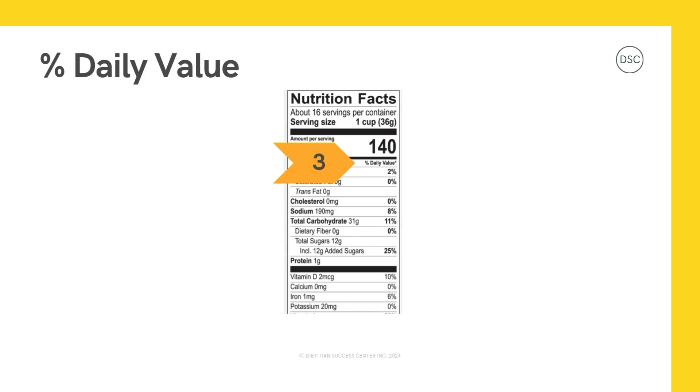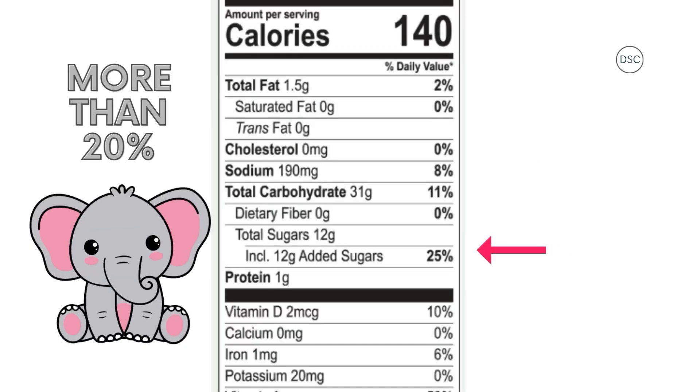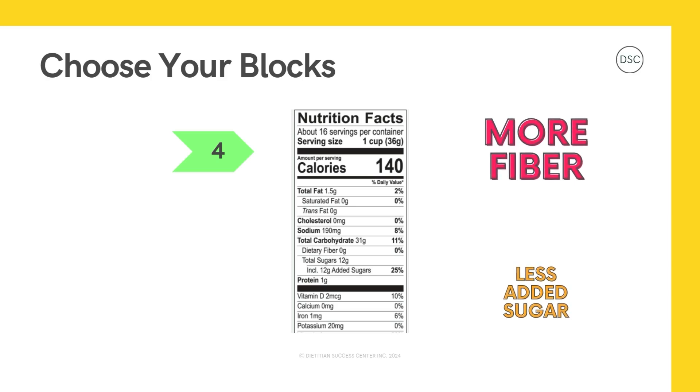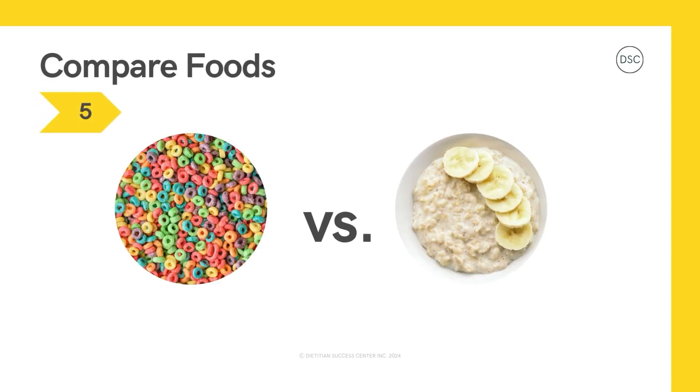Now for step three: look at the percent daily value to decide which nutrients this food has a little of or a lot of. As a reminder, 5% or less is a little and 20% or more is a lot. So this food has a lot of sugar at 25%, and it has little to no fiber at 0%, no calcium, and no potassium, all at 0%. Step four: choose which nutrients you want more or less of. Let's say you want more fiber and less added sugar. When we look at the label, we can see that all 12 grams of sugar were added.